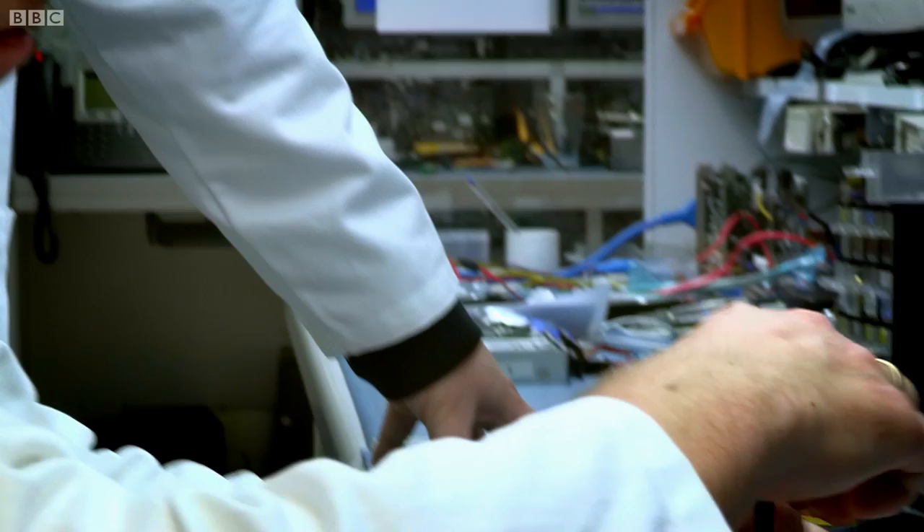These guys are data recovery masters and they can piece together damaged drives and read what's on them using their own specialist software. But I'm pretty confident we're going to end up with more write-offs than rescues.